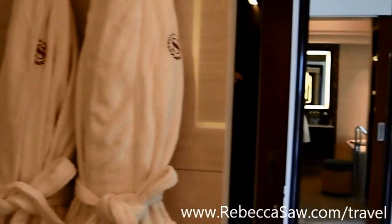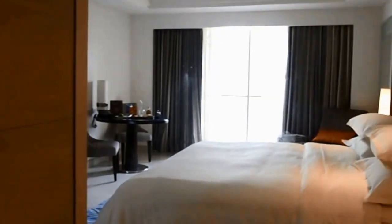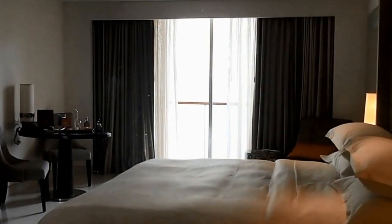Bathroom looks good. I think that's about it — I'm going to enjoy my stay here for the next two nights. Thank you very much.